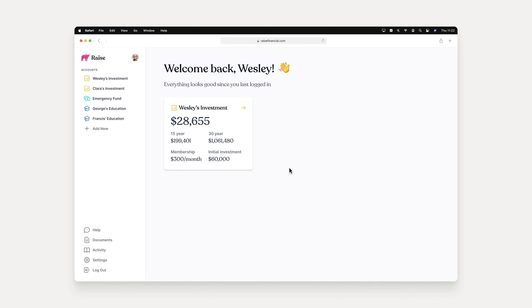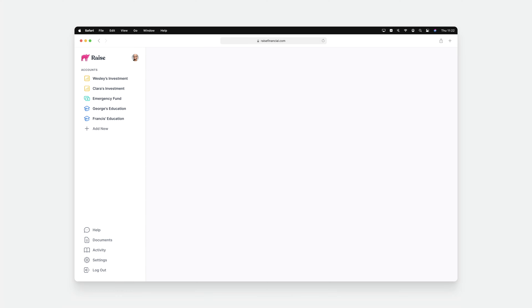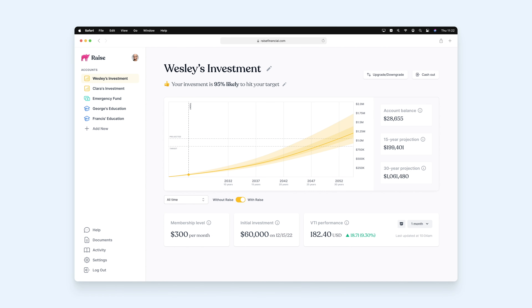Now that our account has had some time to mature, let's look at how it's performing. This is the investment account's main page where we can view all the pertinent information around the account — how it's performed historically, how it's currently doing in the market, and how we project it to look in the future.